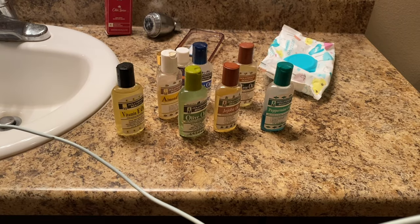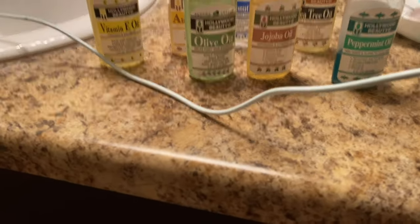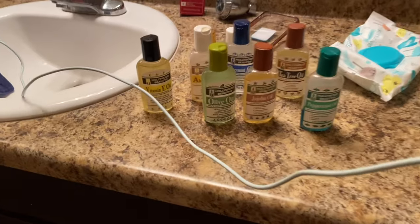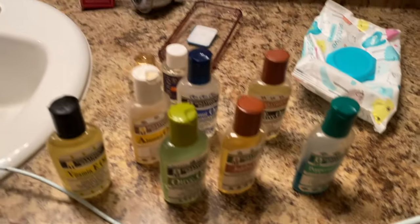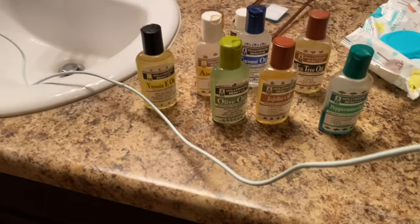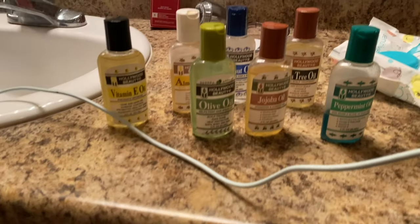You guys know how people do collectibles, right? Well, I kind of got obsessive-crazy over Hollywood Beauty. I started collecting — I literally was collecting just to have all the oils, and then I even took it further to get more oils. I'm sorry guys, this is embarrassing, but this is my little collection. So if you ever need any oils, I got you.